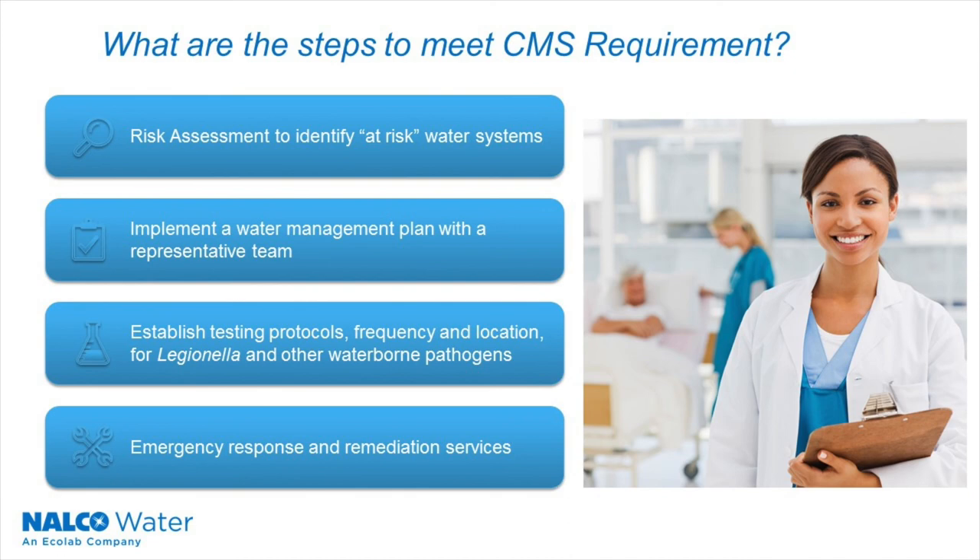Not a CMS requirement, but considered an industry best practice, is to establish an emergency response plan if an outbreak or suspected case were to occur — to develop remediation procedures and processes in the event your testing practices identify a pathogen present at or above an actionable level.